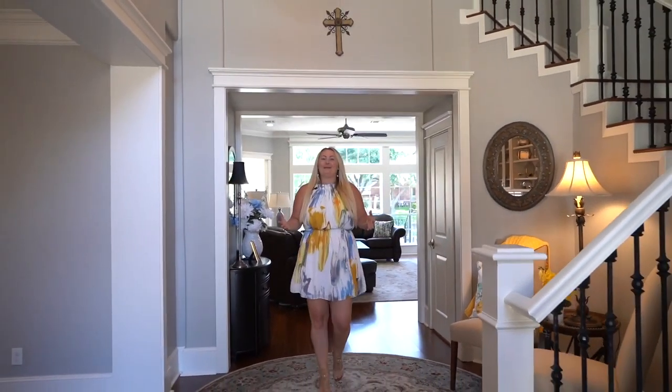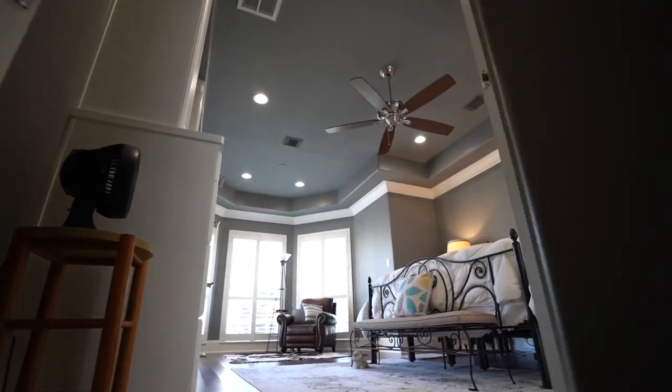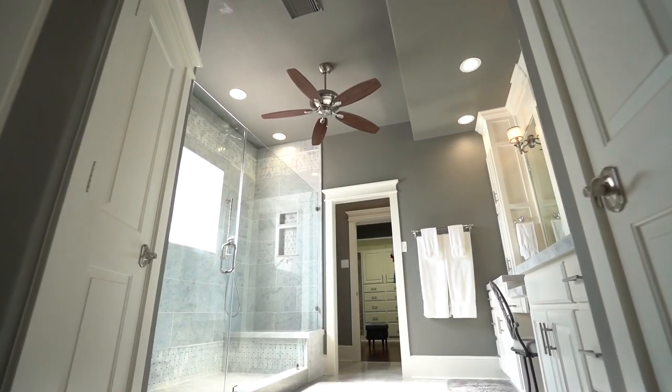Your new home has been completely renovated from head to toe with designer touches and comfort in mind. Your open concept chef's kitchen features a large quartz island with built-in charging stations, high-end appliances, and an oversized butler's pantry featuring wine fridge and a sonic ice maker.